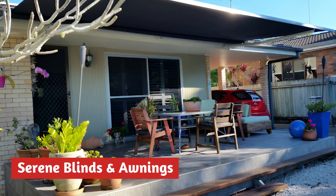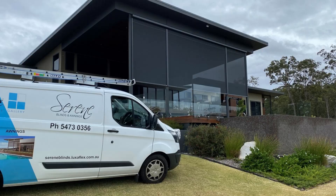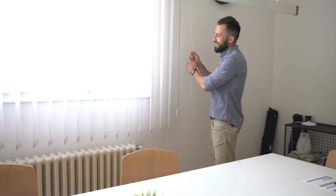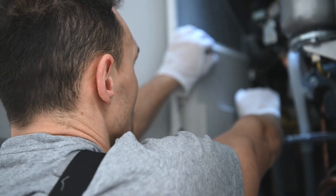Number 2 is Serene Blinds and Awnings. Serene Blinds and Awnings is Australia's premier destination for top-tier window furnishings and shading solutions. With a steadfast commitment to quality and aesthetics, they offer an extensive selection of blinds, curtains, shutters, and awnings, meticulously designed to elevate your living spaces.